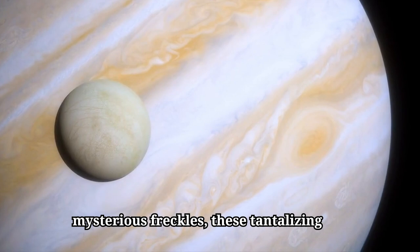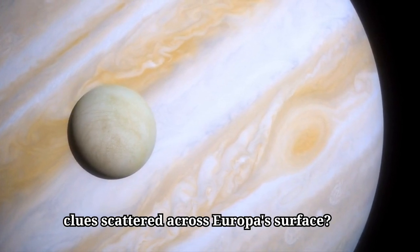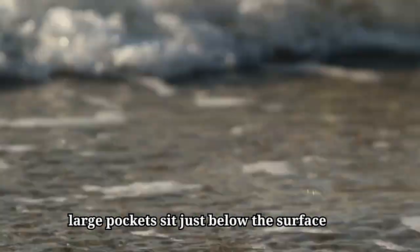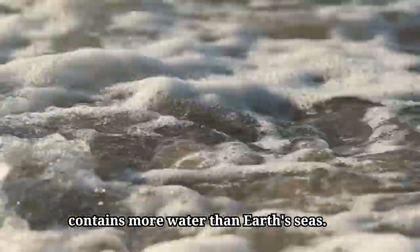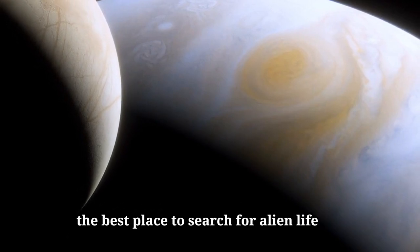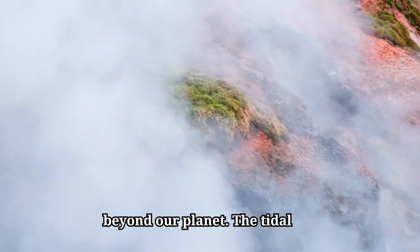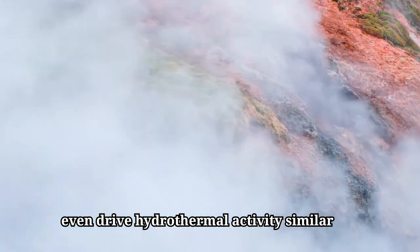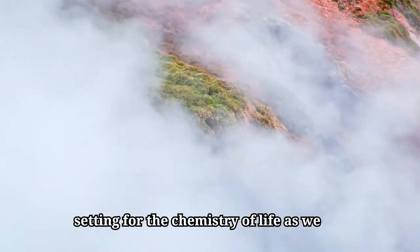So what are these mysterious freckles — these tantalizing clues scattered across Europa's surface? They hint at a world of water, where large pockets sit just below the surface and possibly above a global ocean that contains more water than Earth's seas. With this hidden ocean, Europa could be the best place to search for alien life beyond our planet. The tidal forces pulling on Europa's seafloor might even drive hydrothermal activity similar to Earth's undersea volcanoes — an ideal setting for the chemistry of life as we know it.